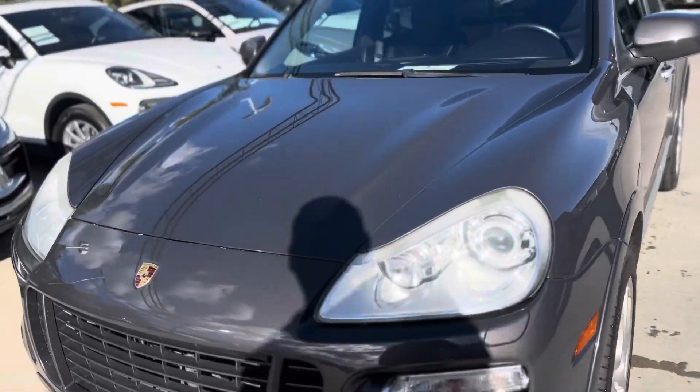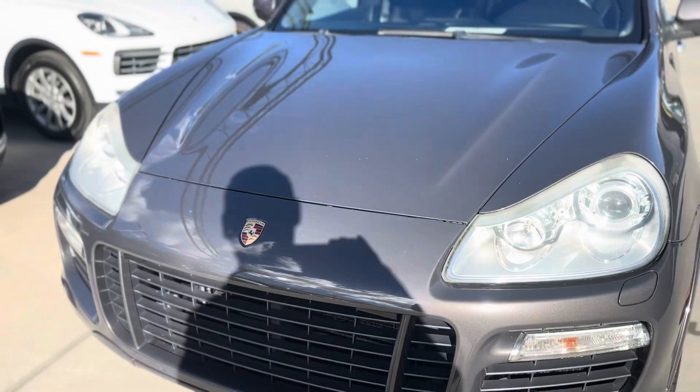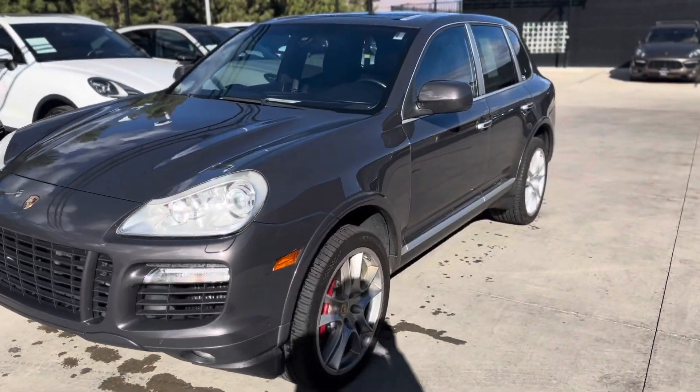For an 80, 90,000 mile car, it's held up really, really well. Some little paint chips, things like that, kind of as you'd expect of a Colorado car, but I think the overall condition shows really, really well.